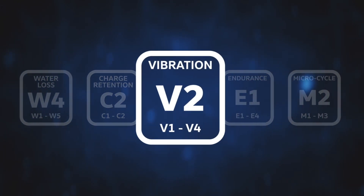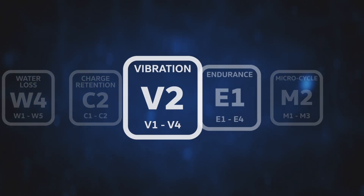Vibration level is the battery's physical ability to resist the potentially damaging effects of vibration. Rated from V1 to V4, where V1 is for a traditional car or light van and V4 extreme heavy duty plant and commercial vehicles.